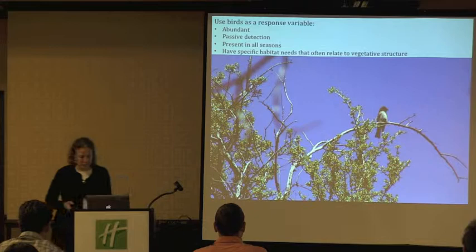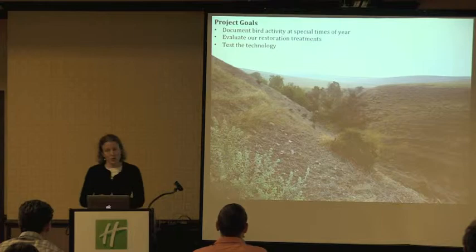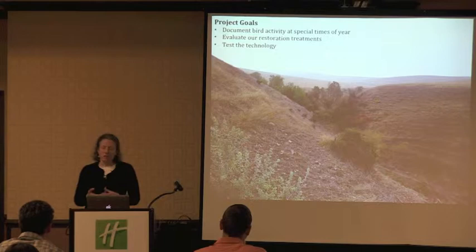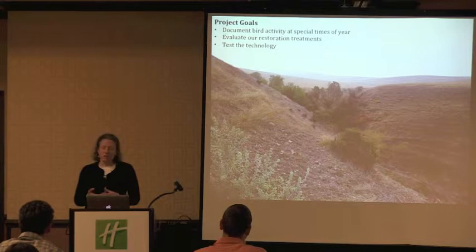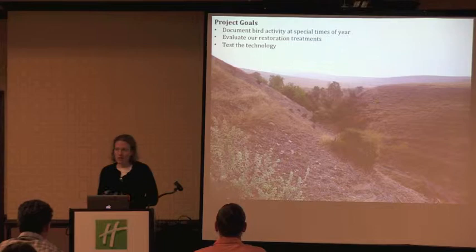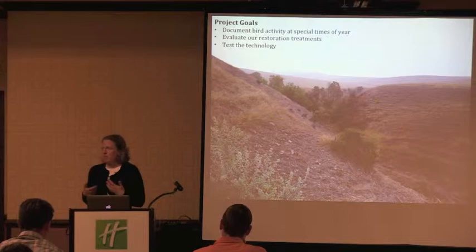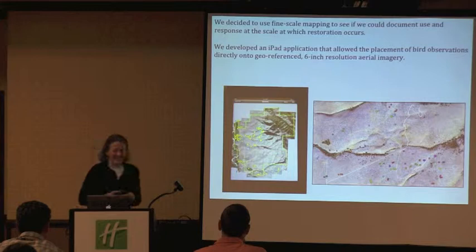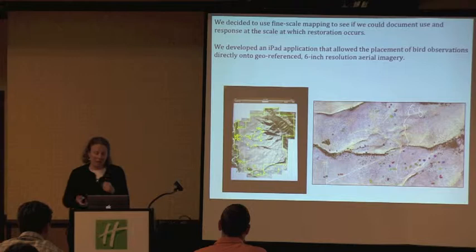Some of the goals for this project: we want to document bird activity at special times of year. Not that the breeding season isn't special, but Anna's already studying the breeding season. The non-breeding season is relatively understudied for most wildlife and bird populations, so we want to know what's going on during migration and for overwintering species. This will allow us to evaluate our restoration treatments. We are also testing the technology Anna talked about — mapping these things directly on aerial imagery on an iPad.